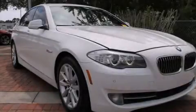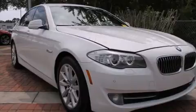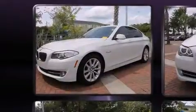Familiarize yourself with the 2012 BMW 528i. This four-door, five-passenger sedan just recently passed the 40,000-mile mark.